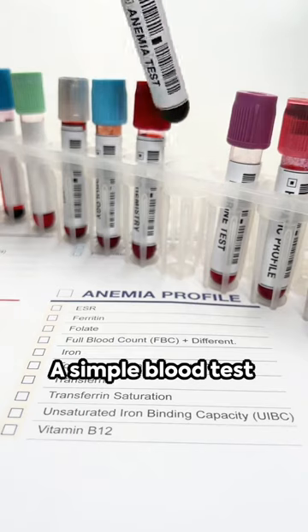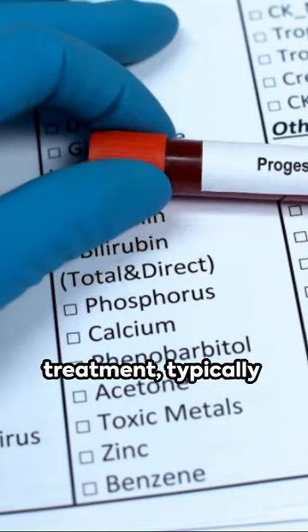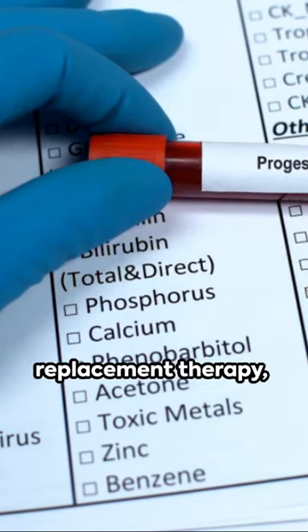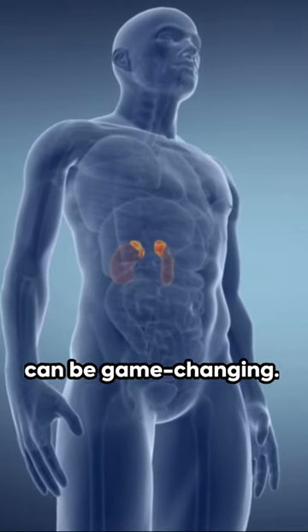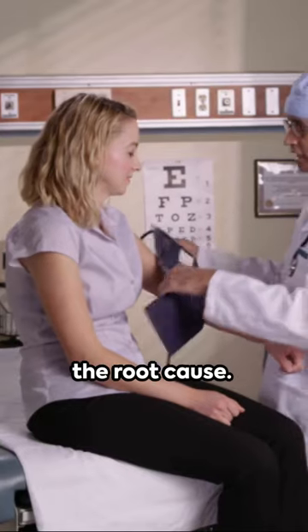A simple blood test can help diagnose this condition. Remember, early diagnosis and treatment, typically involving hormone replacement therapy, can be game-changing. It's not just about correcting the sodium levels, but addressing the root cause.